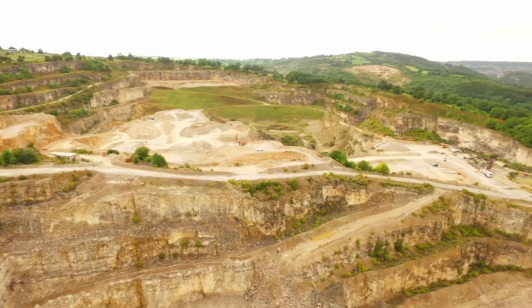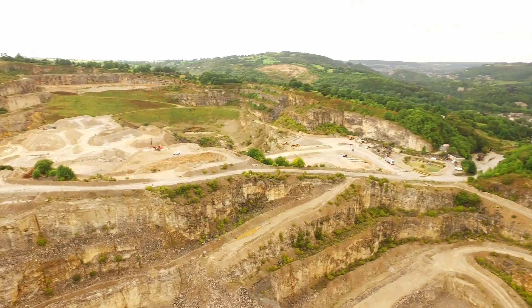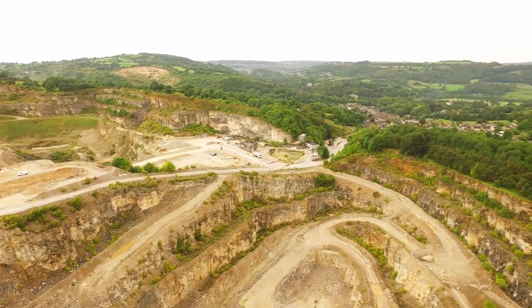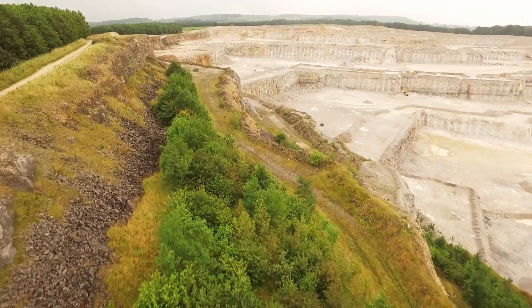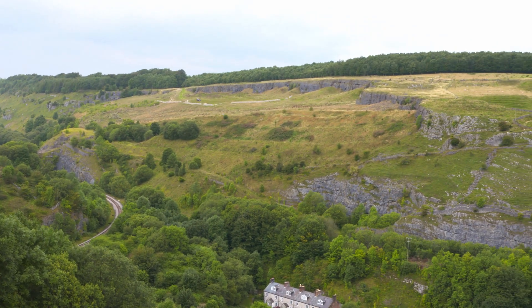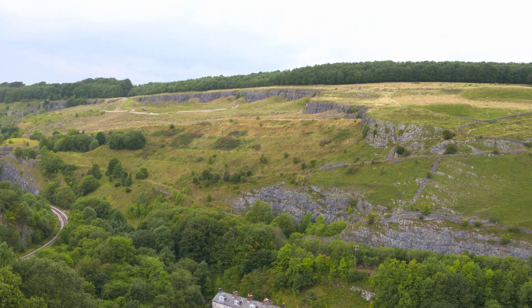All three quarries are situated beside SSSIs and planned restoration will complement these. Although more difficult to achieve in limestone quarries, Tarmac is restoring progressively where possible, treating faces and benches in some areas of the quarries while still working in others.